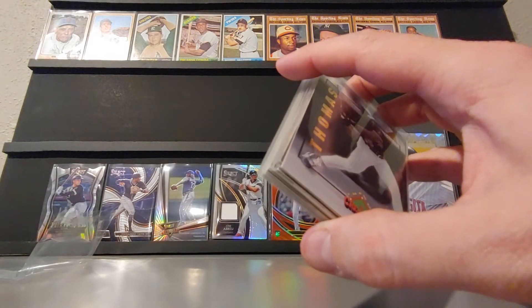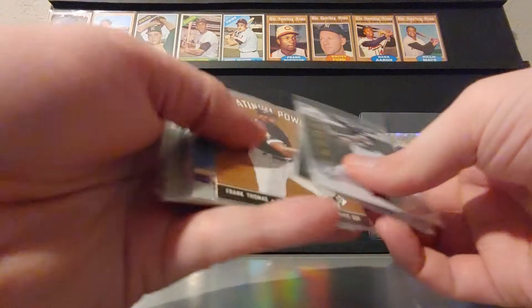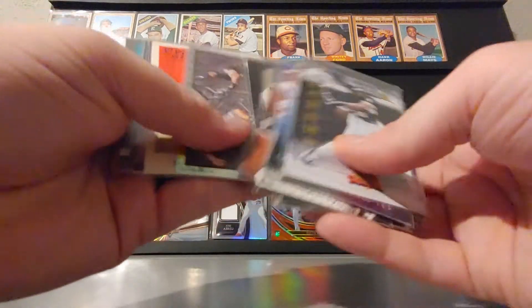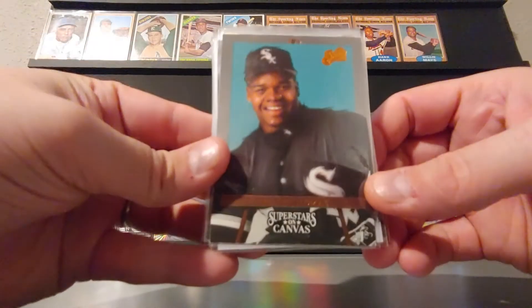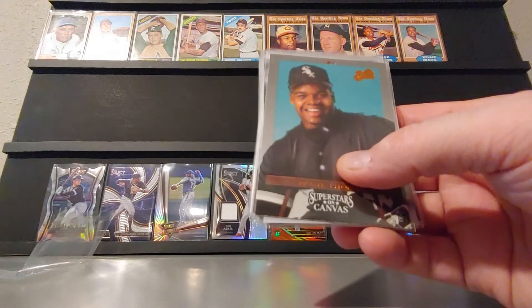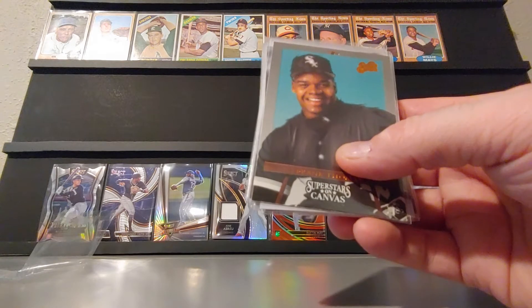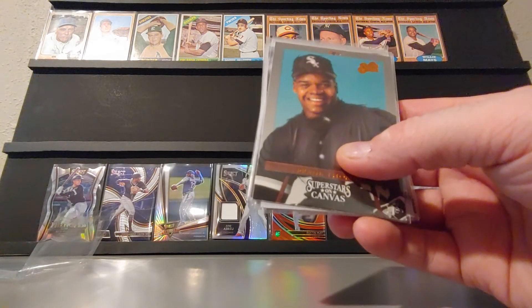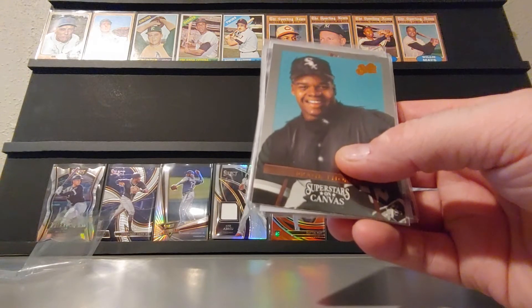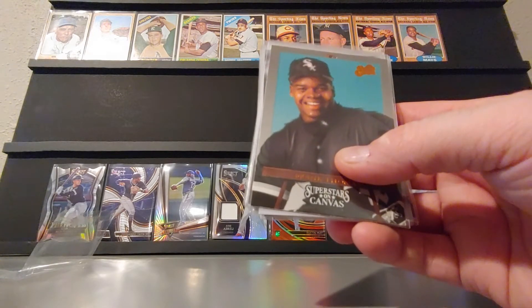Looks like almost everything came to 99 cents, $1.10... this one here was $1.76. These were all bids — $1.99, $1.99, $1.99, $1.99. Total came to $15.73. I don't know how much he charged for shipping — that almost looks like it was free shipping.